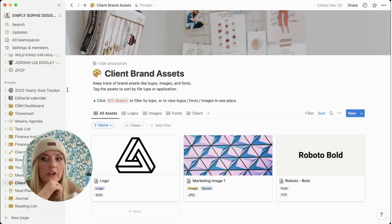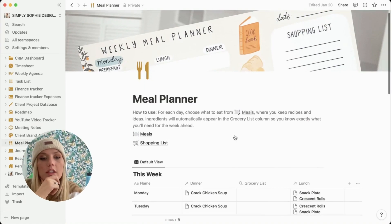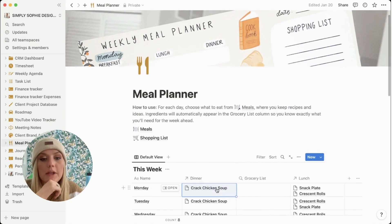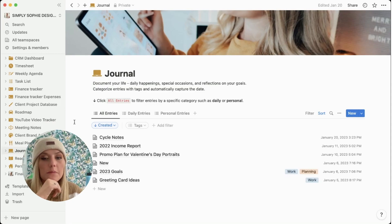In terms of client brand assets, I store those in each client's client portal. I have a meal planner for personal meal planning — it's actually a picture of the meal planner I offer in my shop, which you can print out. Once you add a recipe, you can link to the website with all the instructions. It's a great tool I use in conjunction with Pinterest to do meal planning every week. I also have a little journal section — a mix of personal and business things for when I need to jot down ideas.